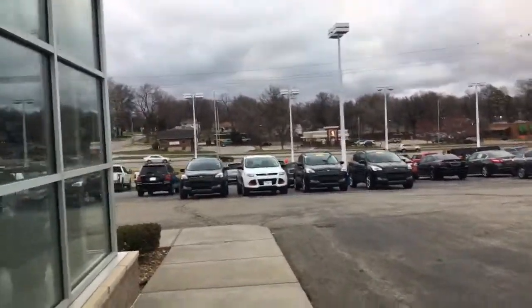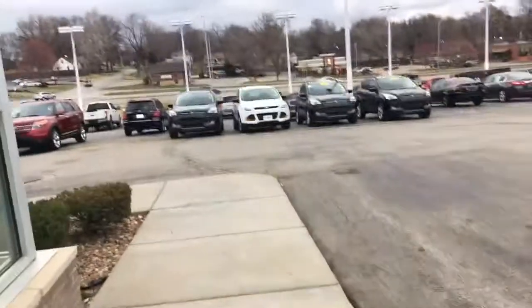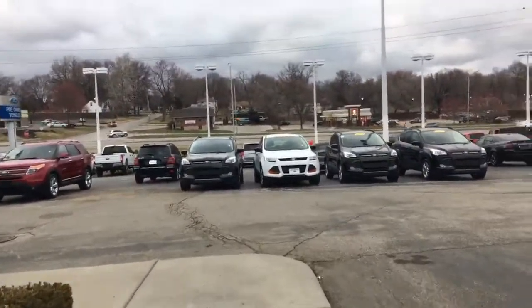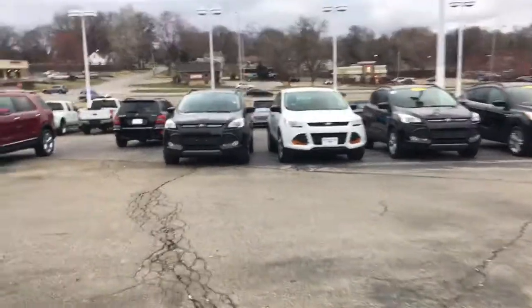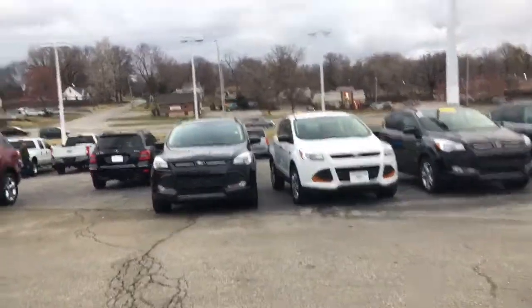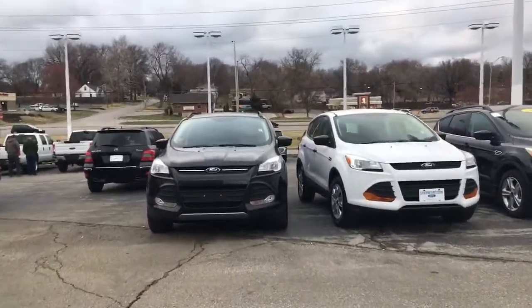The one that you asked about with 84,000 miles isn't actually on our lot right now — I believe it's at the cleanup shop getting detailed. But I do have multiple for you to choose from.